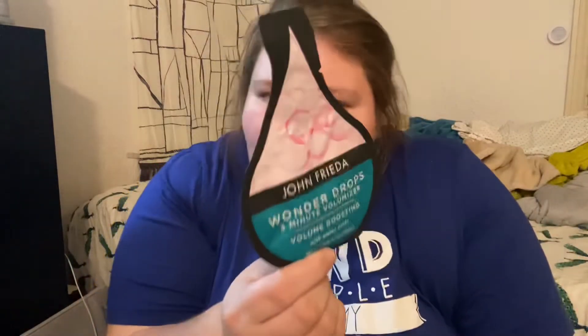My local Target does not have this, but if yours does I would suggest getting this. Also found John Frieda — I've never tried John Frieda anything — Wonder Drops 3 Minute Volumizing volume boosting mask. It looked cute, it was on sale, I figured I might as well try it out because my hair is dead and dry right now with this winter dryness.